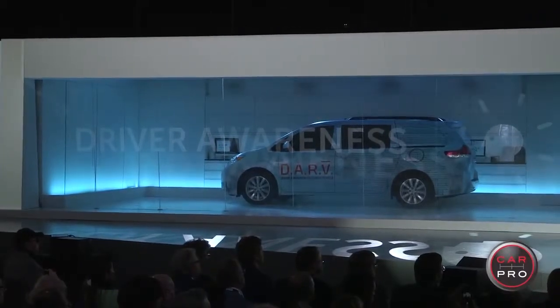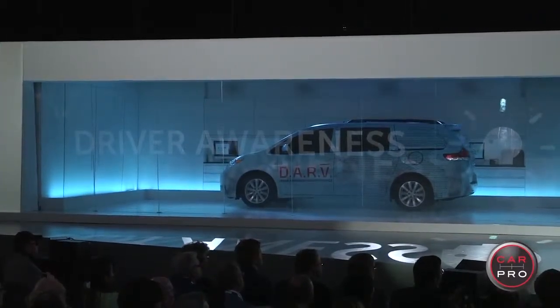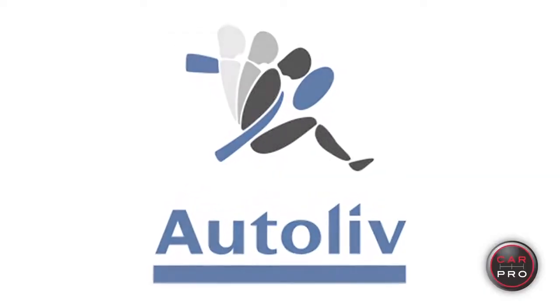Hi everybody, this is Heather Tyson for CarPro coming to you from the Los Angeles Auto Show. It is day two of press, and a hot topic has been automotive technology — autonomous driving, distracted driving. We're standing here in the Audi display with our new friend Richard from a company called AutoLeave, who's really at the forefront of night vision technology.